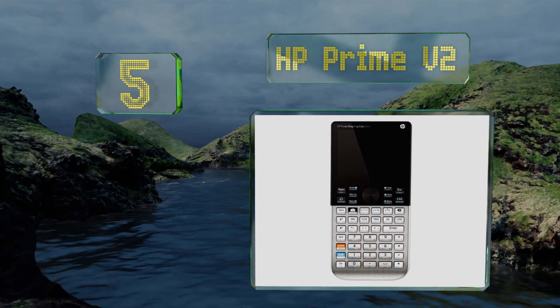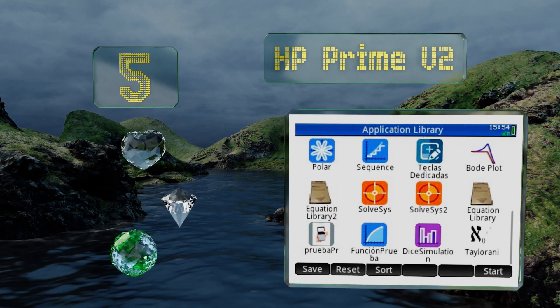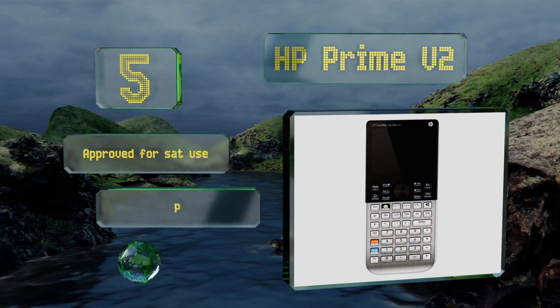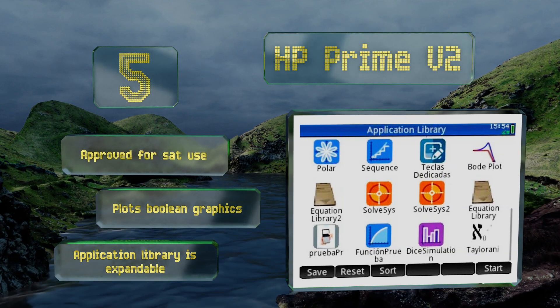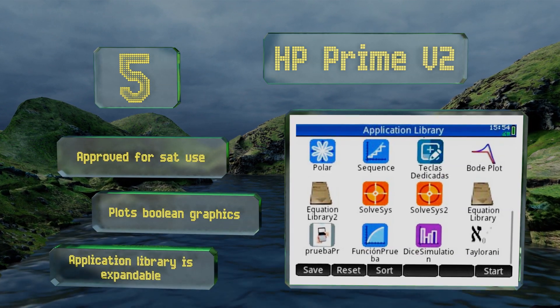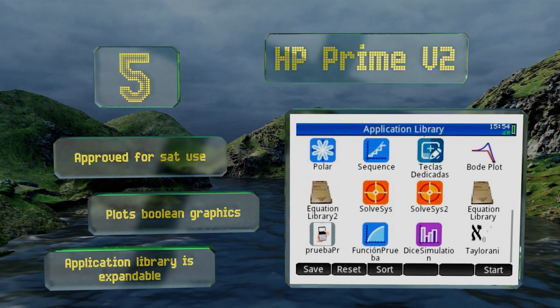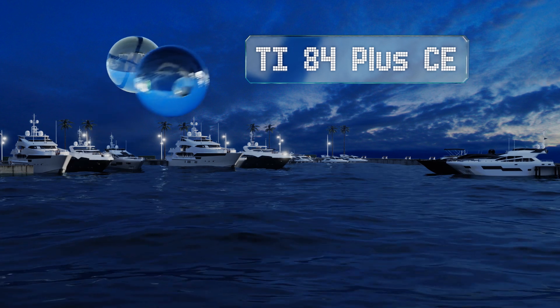Moving up our list to number five, with an attractive and slim brushed metal housing, the HP Prime V2 makes a great personal assistant. It features a straightforward keypad, has 256 megabytes of storage, and the gesture-based commands and touchscreen interface make interactions quick and intuitive. This one's approved for SAT use and can plot boolean graphics, plus there's an expandable application library.